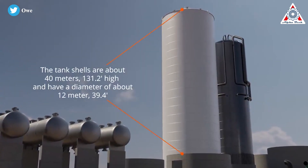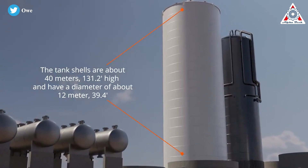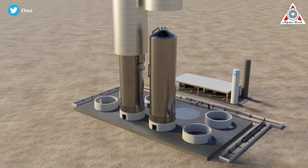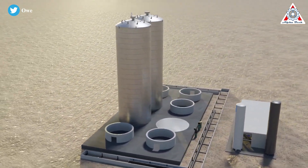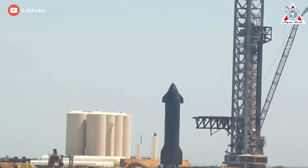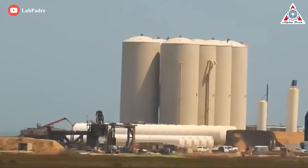Measuring around 12 meters (40 feet) wide and 40 meters (130 feet) tall, those cryo shells will enclose seven SpaceX-built tanks, allowing the company to fill the roughly 1.5-meter (5-foot) gap with insulating solid, gas, or some combination of both. With those shells and insulation, SpaceX's custom-built Starship tank farm should be more than capable of storing cryogenic liquid oxygen and methane for days or even weeks.